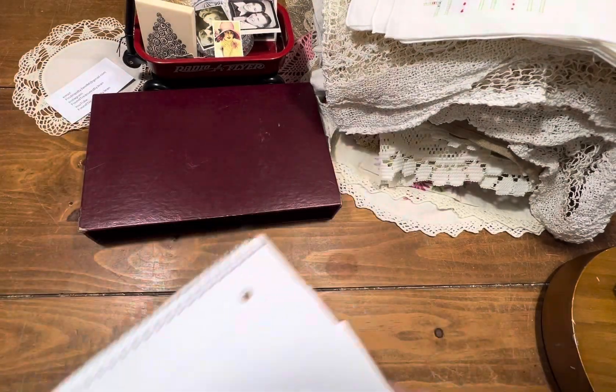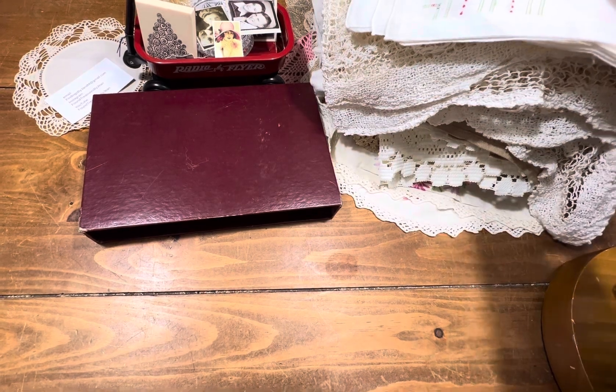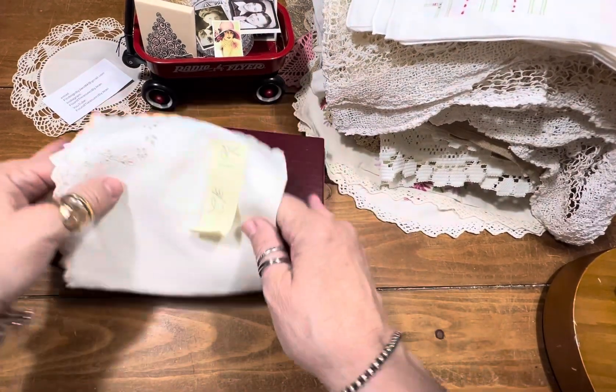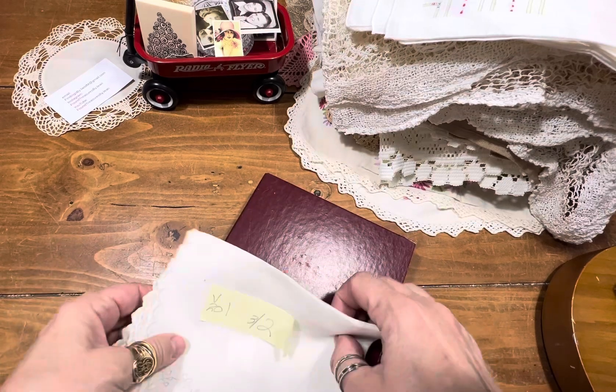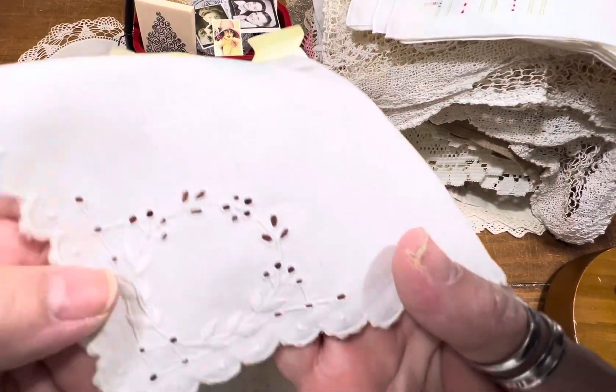Now let's get the show on the road. Let's do video 20, the last of the linens. And here we go. We'll start off with something soft. It is item number one — three napkins, very pretty, very soft.